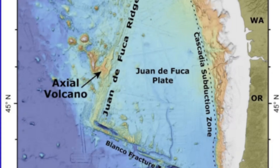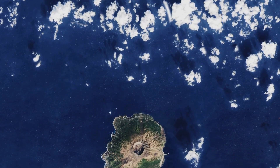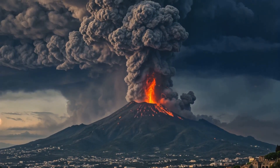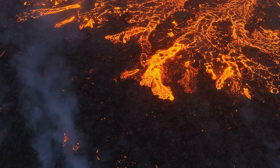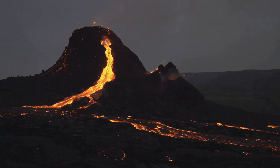This event is far offshore and deep underwater, so there is no threat to land. The immense water pressure will suppress explosions, creating spectacular lava flows instead. We're about to witness a powerful, yet contained display of planetary force.